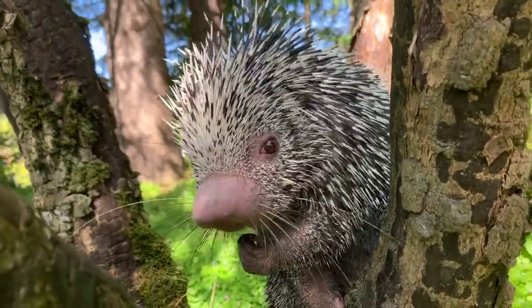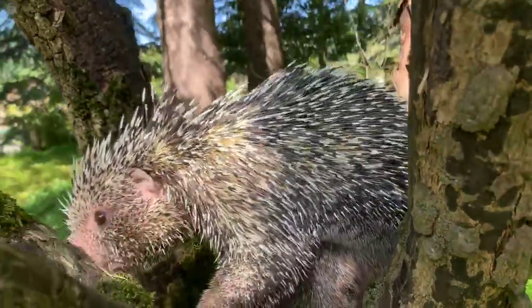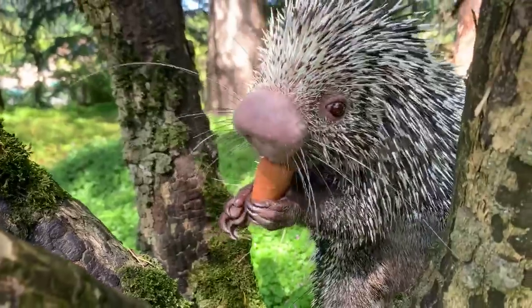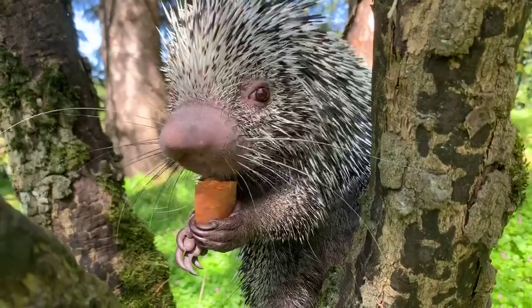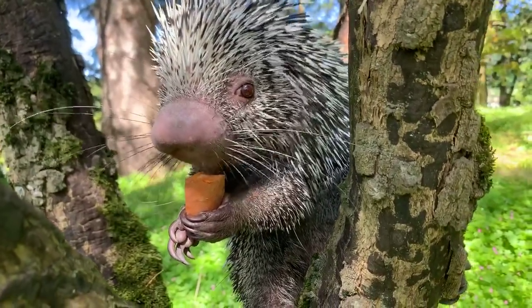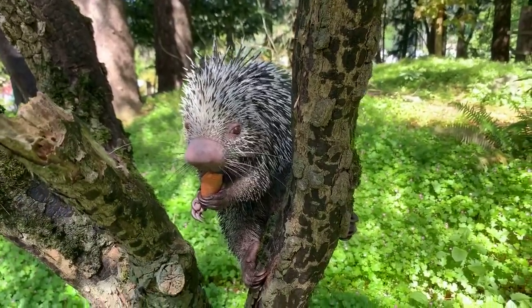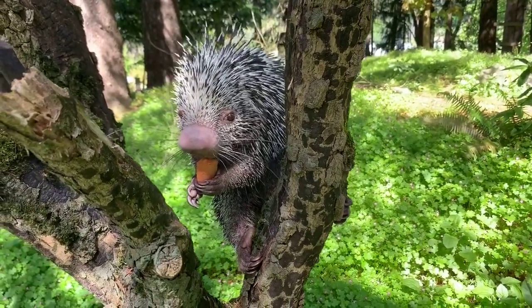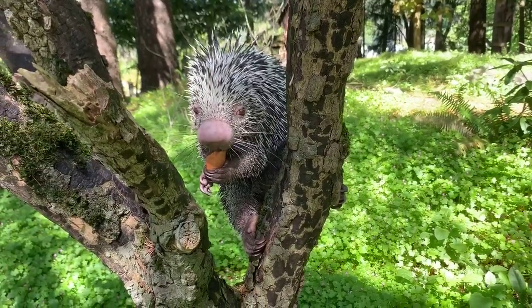They are both porcupines, but you can see a little difference. The main thing is that tail — North American porcupines do not have that long tail. North American porcupines also have a lot more fur. They both have quills, but you just can't see the North American ones as much because they need that extra layer of fur, whereas down in the rainforest it's warm so they don't need it.